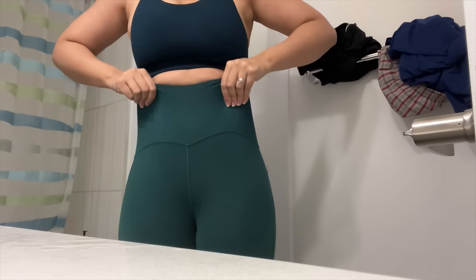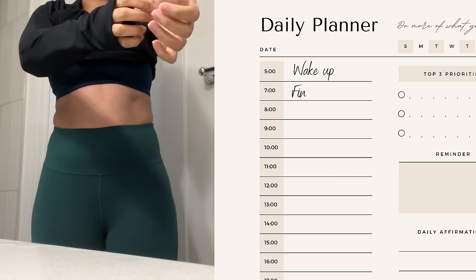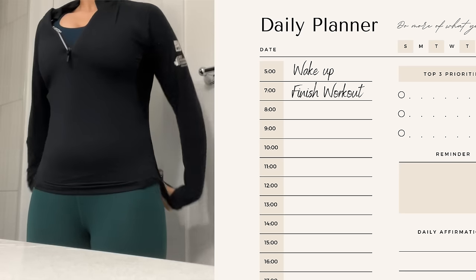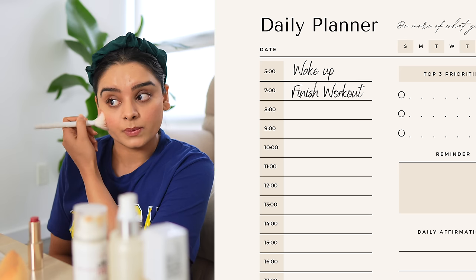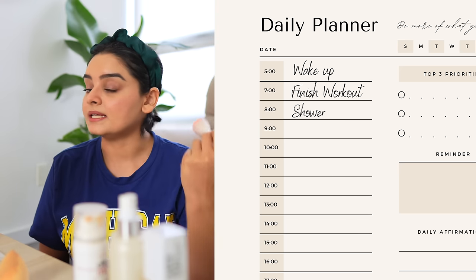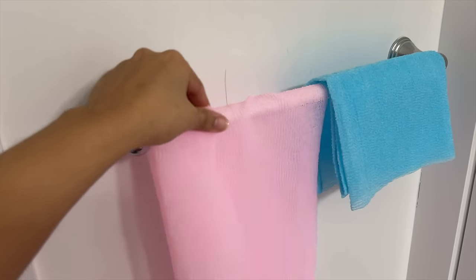By 5:30 I'm out the door. At 5:45 I reach the gym. I finish my workout at 7:15. By 7:30 I'm home. After that, I make my smoothie and my husband's smoothie right away. After my husband leaves, I take a relaxing shower. I usually skip my skincare routine, but for these next 21 days I will follow my skincare routine religiously.